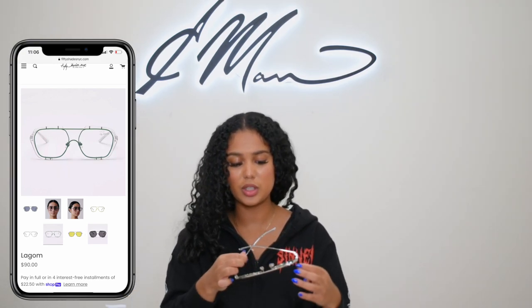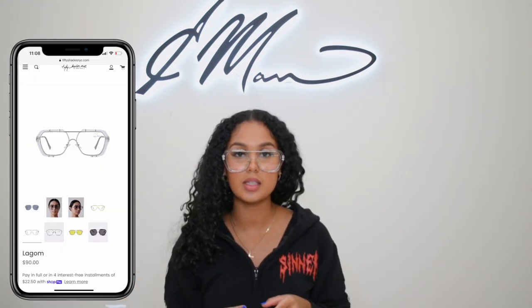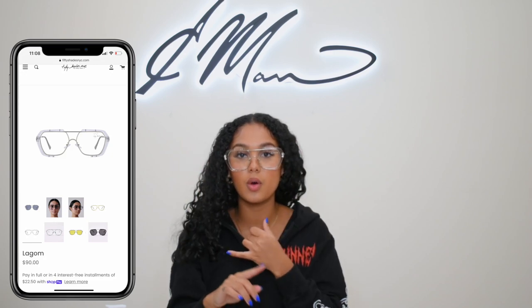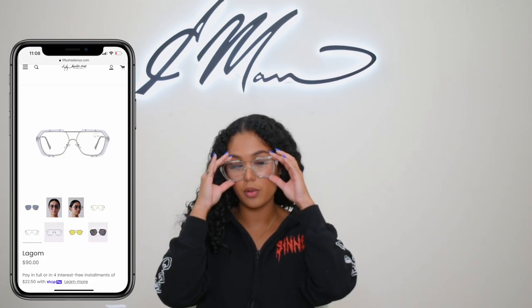We have them all clear with that silver lining. And the all-clear ones are blue light lens glasses, which is so important if you're always on your phone, always watching YouTube, always on social media, or if you work from home or go to school remotely. So we have those three in the clear lens.